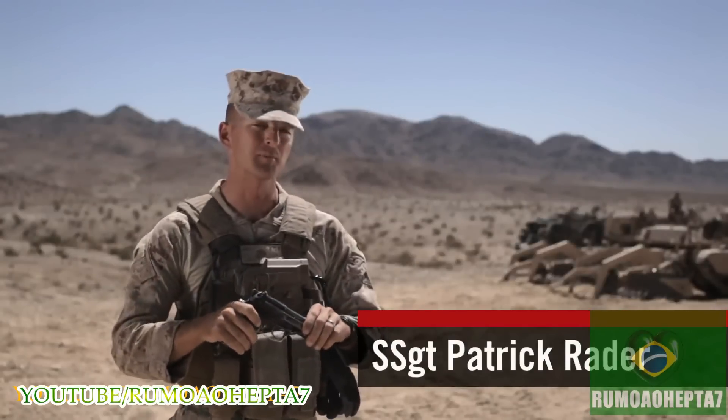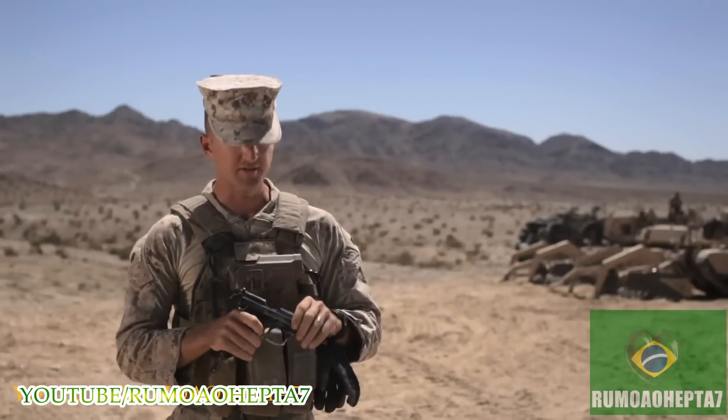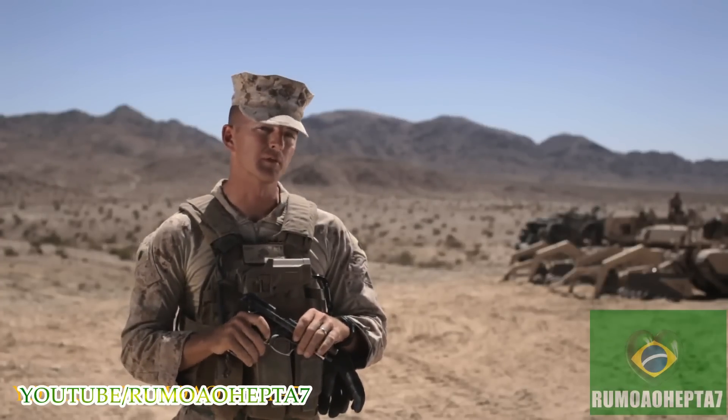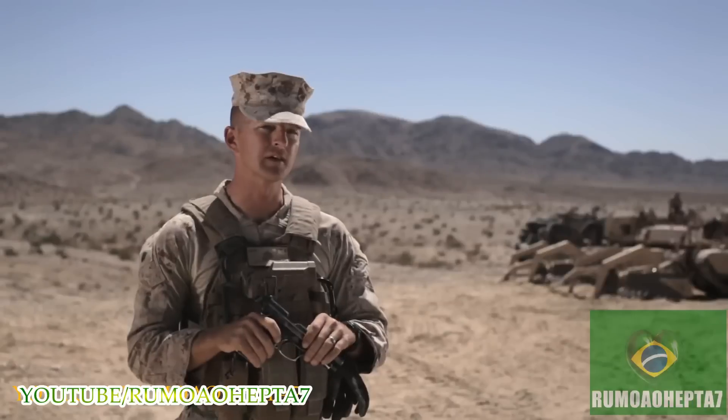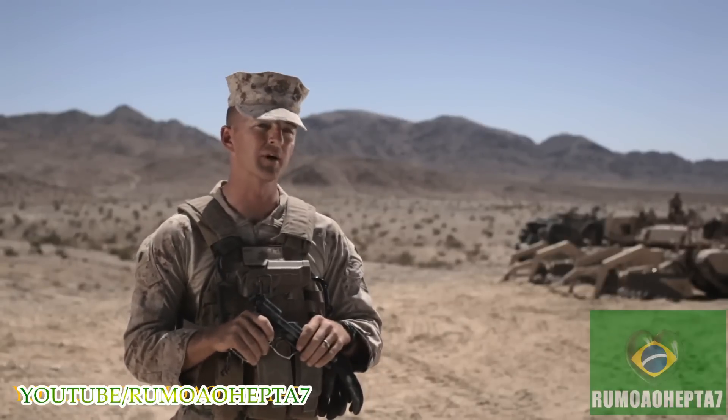Standard issue M9 Beretta pistol — just clear, no rounds. As the standard issue pistol for the Marine Corps, everybody that rates a pistol does get one of these. It is a 9mm, receives a 15-round magazine, and fires semi-automatic.